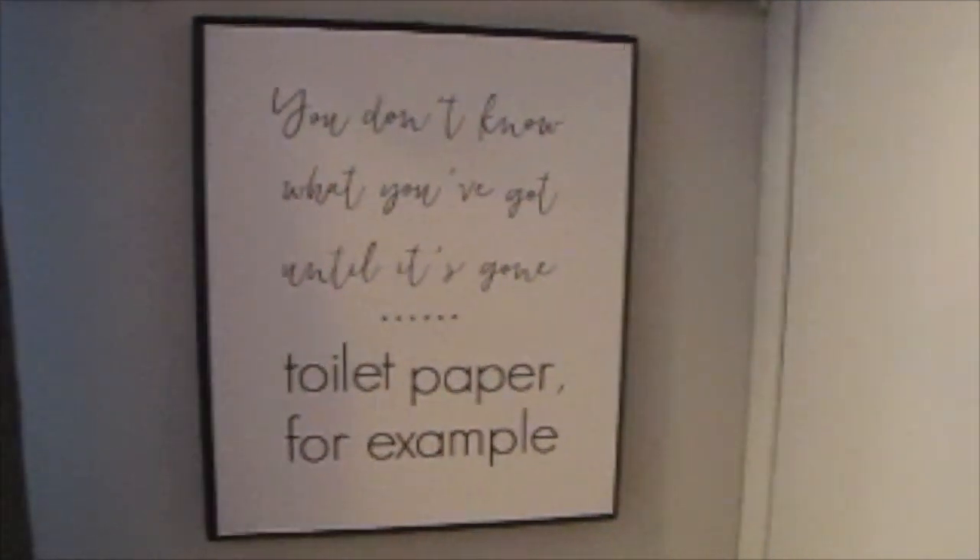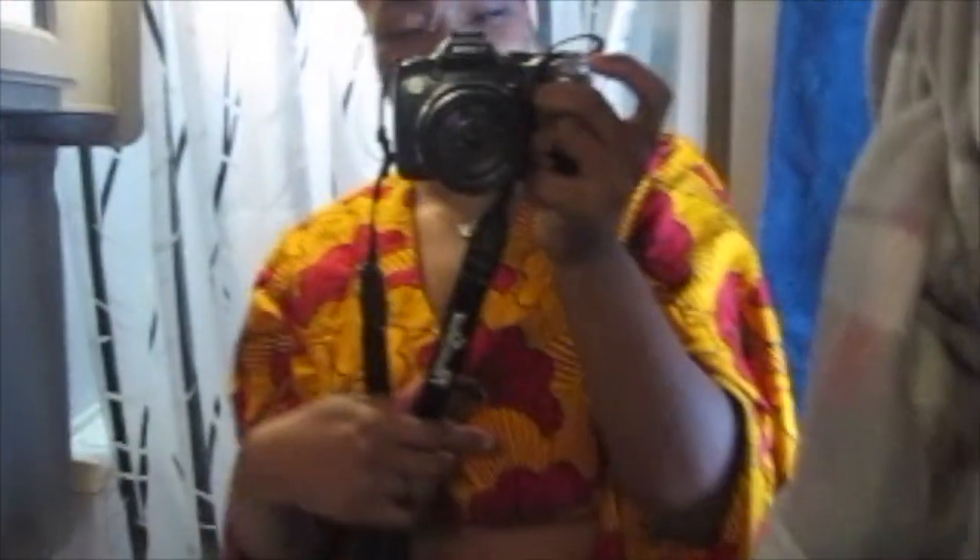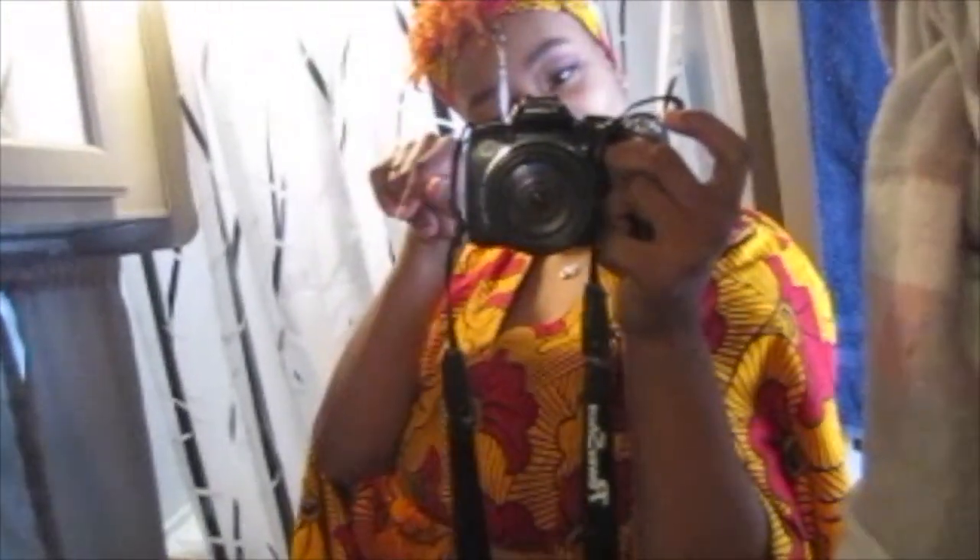Here's the bathroom. Nothing really changed — we got a new picture. Let me show what it says: 'You don't know what you've got until it's gone — toilet paper, for example.' That's true too! We got a mirror, another mirror. This is more organized. Got some hand towels, Listerine, my jewelry box, medicine over there, and toilet tissue over there.